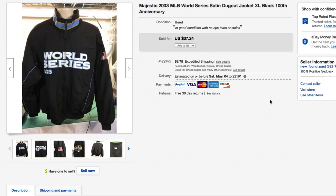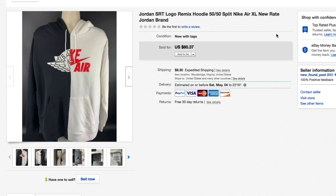Next up, this Majestic 2003 World Series satin jacket, used. I got several of these at one time for about seven-fifty each. This is the 100th anniversary of the World Series. Had it listed for thirty-seven twenty-four and took a best offer of twenty-five, plus ten fifteen shipping, for a total of thirty-five fifteen on the jacket.